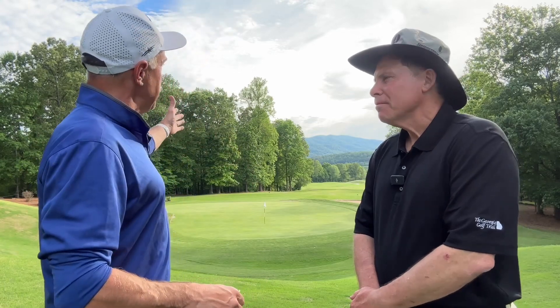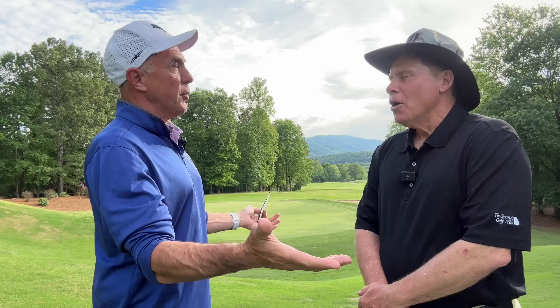GolfTrips.com is golfing around the Georgia Golf Trail, and behind us are the beautiful mountains which we traveled two hours north out of Atlanta. Mike, you are a representative for the Georgia Golf Trail — tell our listeners where we are and where did we journey off to?